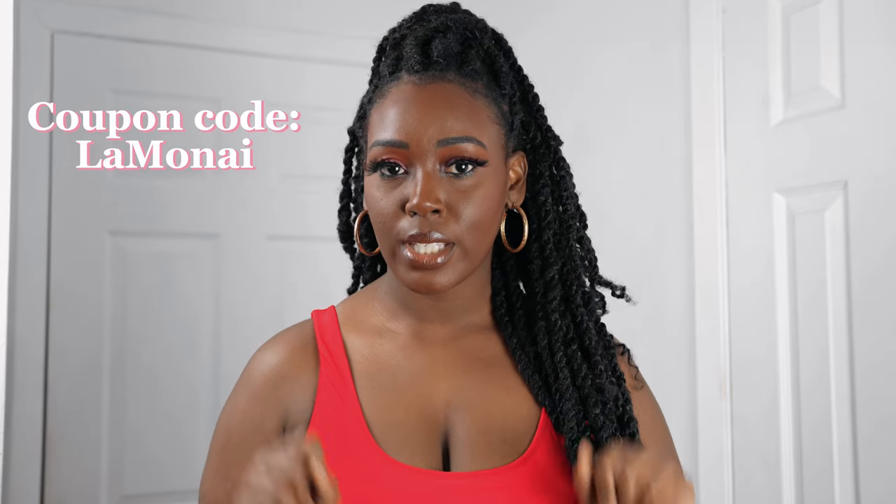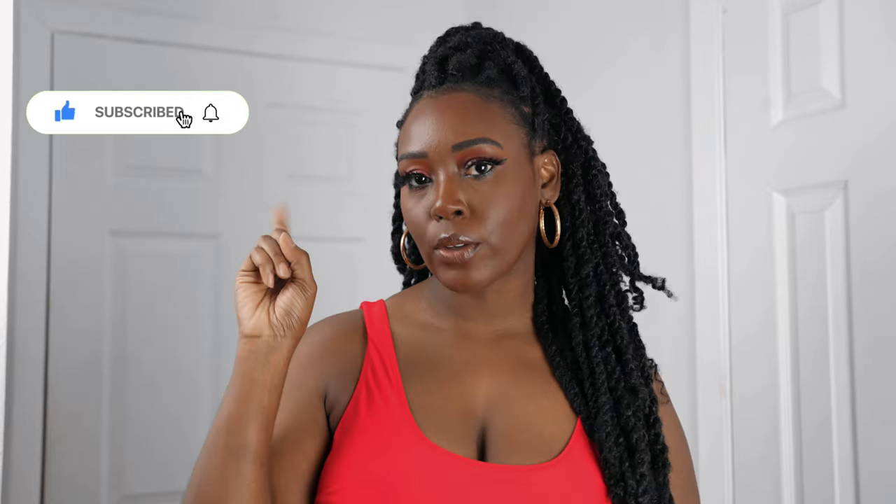That concludes today's video! If you're interested in buying any of the swimsuits I showed you today, they will be linked below in the description box along with my coupon code. If you haven't already, please hit the subscribe button and turn on your bell notifications. If you're looking for bathing suits that are a little more sexy, click this video right here, and if you're looking for some bomb vacay fits, hit this video right here. Until next time, guys — bye!